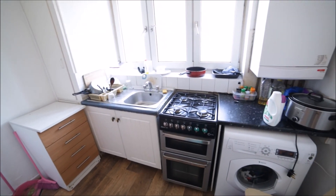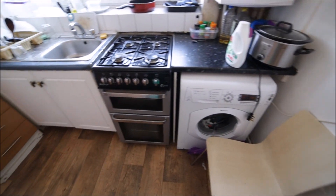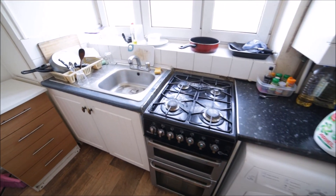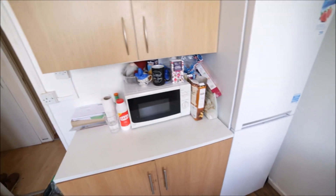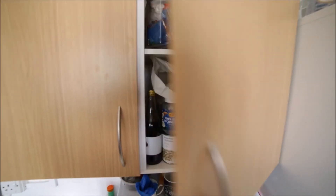The kitchen is small but very well equipped with a big window. Here we have a washing machine, oven and the gas hob, here is the sink, and on the other side we have a large fridge with the freezer underneath and a microwave.